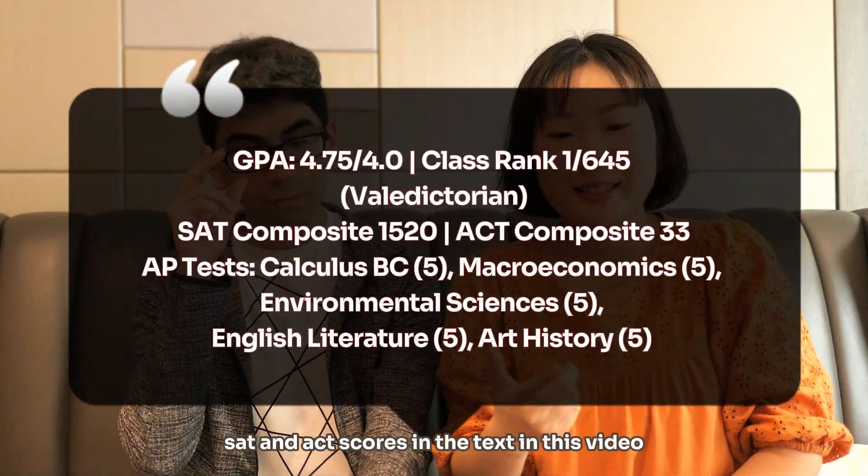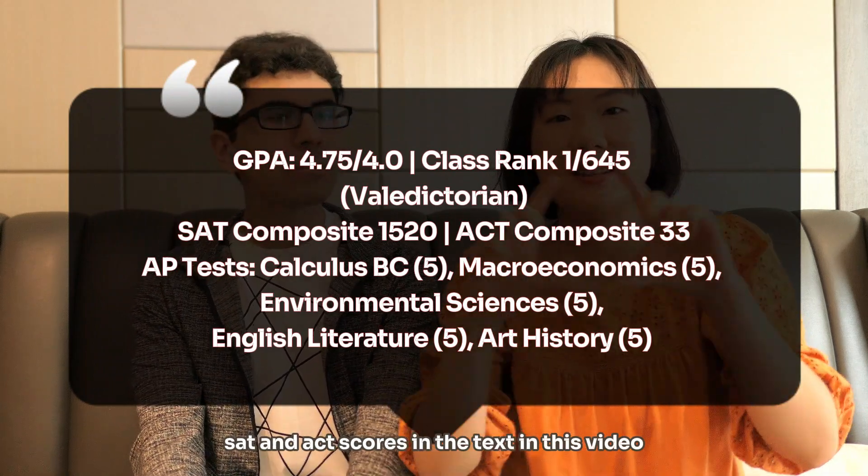I'm going to display Alex's SAT and ACT scores in the text in this video.